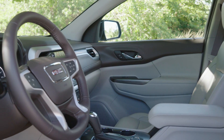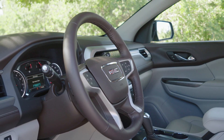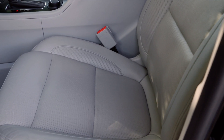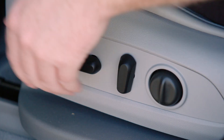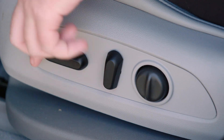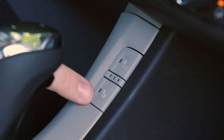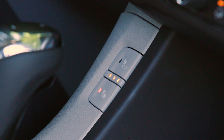In the front seats, you'll notice the luxury appointments that set GMC vehicles apart from other brands. Perforated leather upholstery is comfortable in all seasons, and the eight-way power-adjustable driver seat with lumbar support make the Acadia a comfortable SUV. Both front seats are heated in the SLT trim.